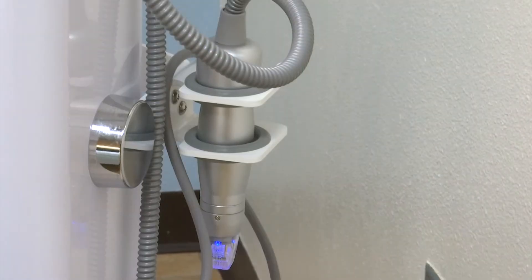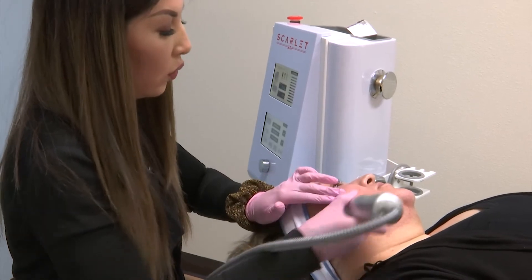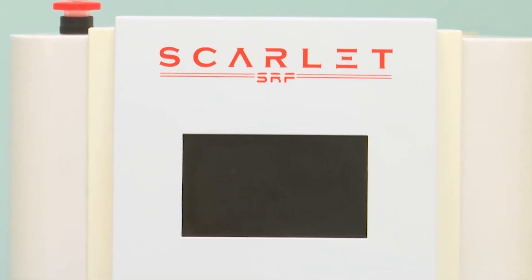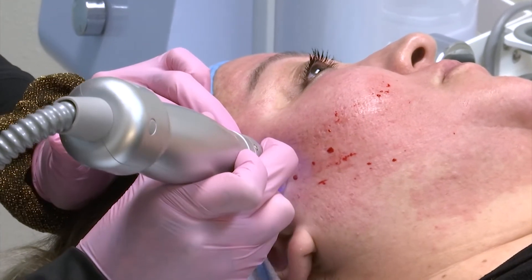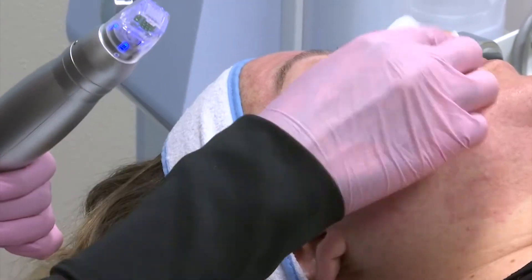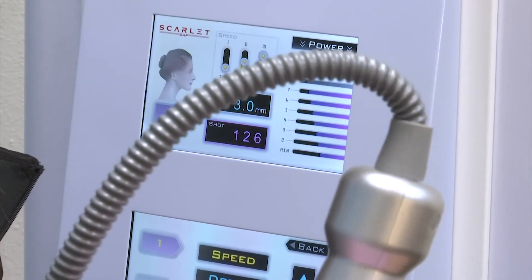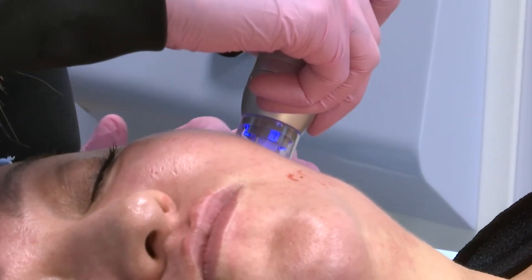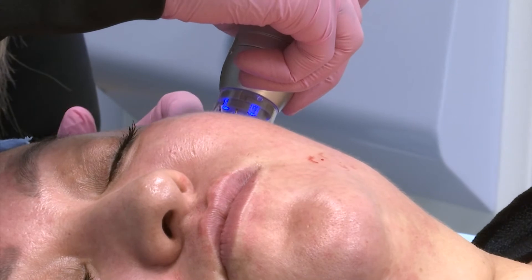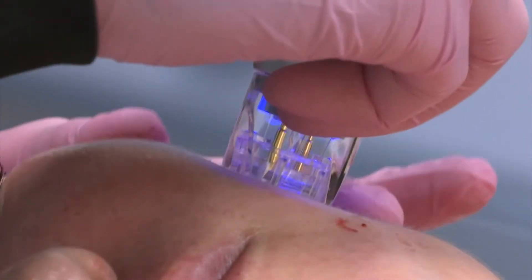If you're a patient looking to treat skin tightening without any type of injectable or Botox, and you want something really organic, Scarlett Radio Frequency is that treatment because it's going to stimulate collagen production in its natural, organic way. This treatment is for all skin types. Skin concerns will be evaluated by a clinician to make sure this treatment is right for you. We have prepped her skin in advance to prevent any adverse reactions.